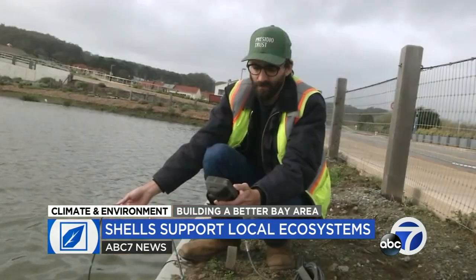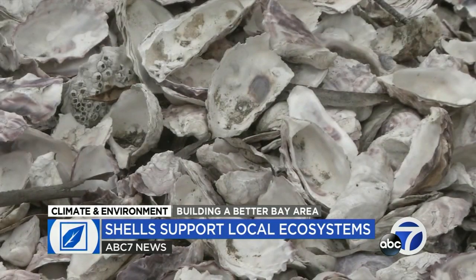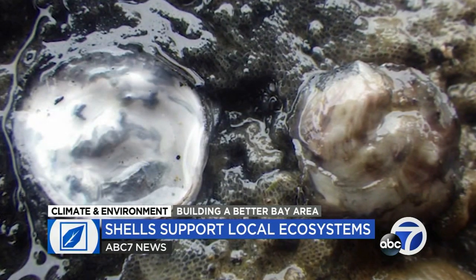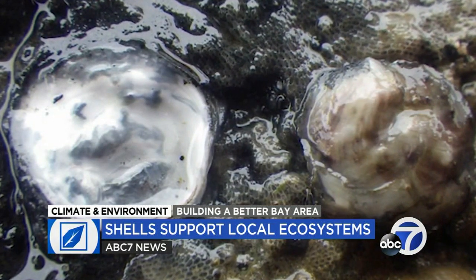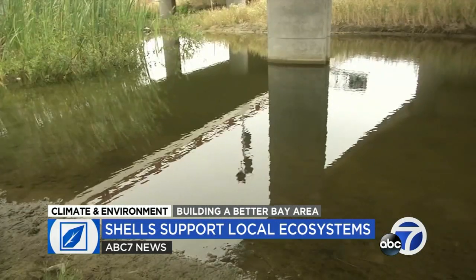Back at the Presidio, wildlife ecologist Jonathan Young says the shell-laced oyster pods are also having success, drawing in residents who are attracted to the chemistry of their new homes, which they may associate with an optimal breeding environment. There's been a lot of recruitment, which means their planktonic larvae floating around the bay have found these structures, landed on them, and have been growing on them.